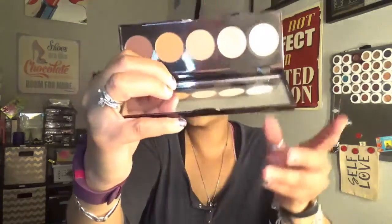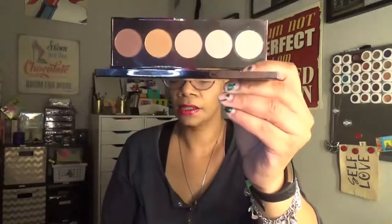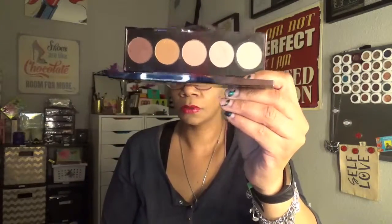This is the Becca Ombre Rouge Eyeshadow Palette. I've had this for a while and I've used it quite a bit. I actually got rid of my Urban Decay Ultimate Naked Basics — I like this palette, I think it's really good. I got rid of my Dose of Colors Baked Brown, not because I didn't like it, I actually really loved it, but this was a better variation for me. So this is what I'm definitely going to keep.